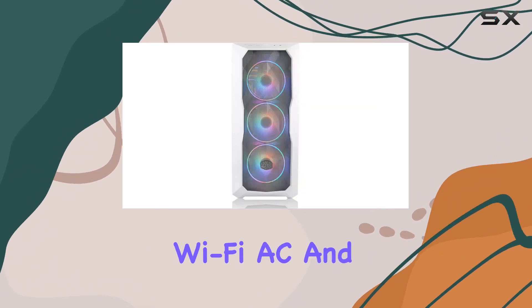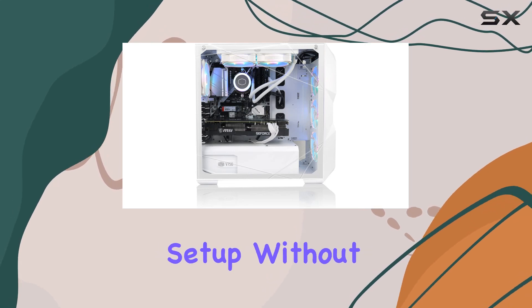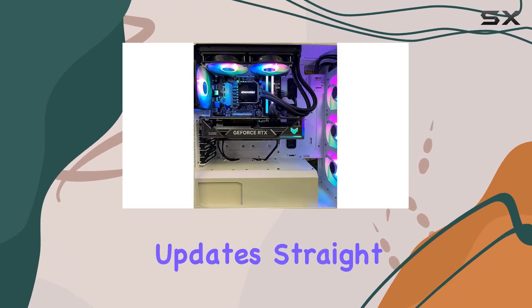Connectivity options include Wi-Fi AC and Bluetooth, allowing for easy integration into any gaming setup without the clutter of wires. The system comes with Windows 11 pre-installed, which offers the latest features and security updates straight out of the box.